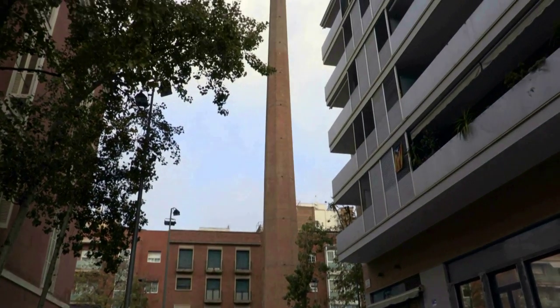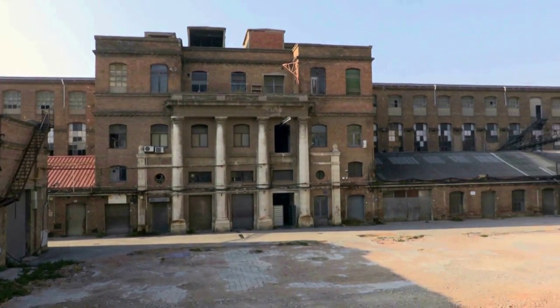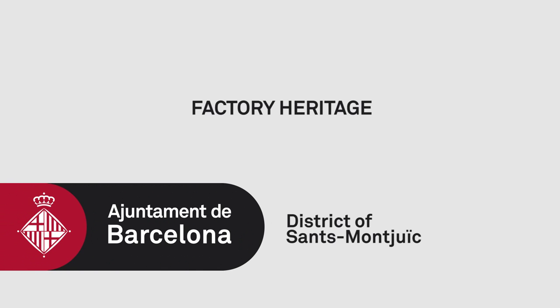Allow them to take you on a journey through the histories of our city to evoke the past, present and future of the neighborhoods of the Sands-Montjuic District.